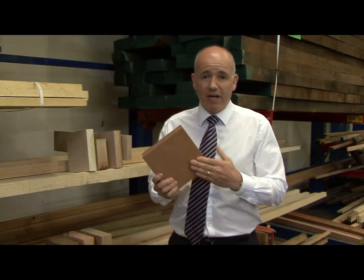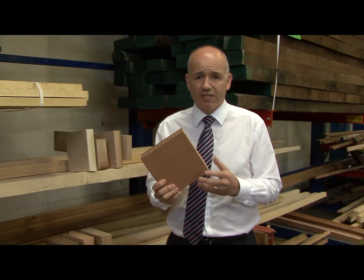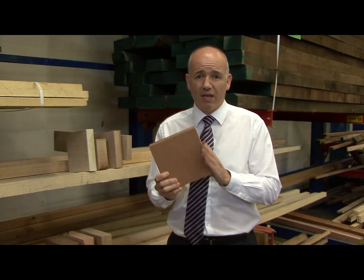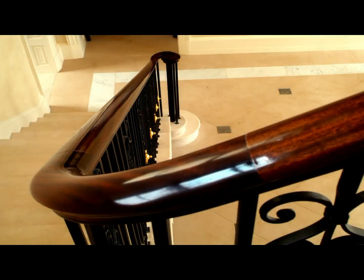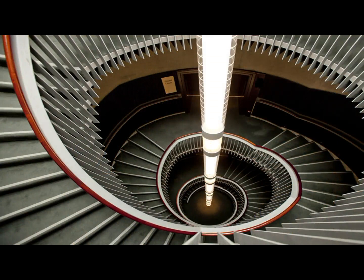Now here we have a piece of sepele. All of us know about Brazilian mahogany and the problems with sourcing that. You can't get it for furniture nowadays, so the alternative is sepele. It's from the mahogany family, with a very tight and rich grain, and when it's polished up it marries in beautifully with the dark mahogany colours you're looking for.